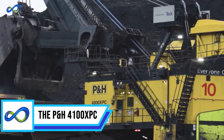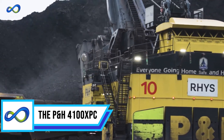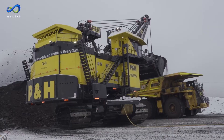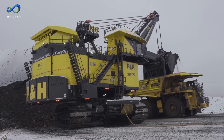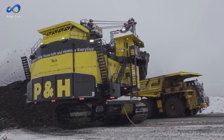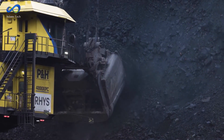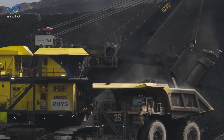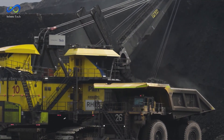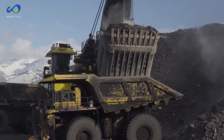Next, we have the P&H 4100 XPC, which would be quite an exciting experience. This heavy-duty machine isn't just any ordinary equipment — it's crafted explicitly for large-scale mining operations, prioritizing efficiency and cost-effectiveness. The P&H 4100 XPC is engineered to handle extensive work in mining, with its design finely tuned to manage significant workloads while balancing productivity and operational costs.